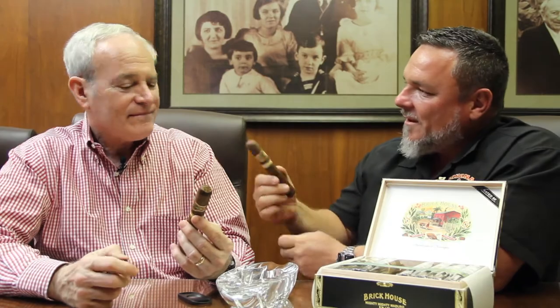Hi, it's Jeff from Corona Cigar and today we're doing a video review on the Brick House Mighty Mighty Maduro. We're here with Bobby Newman at the JC Newman Cigar Factory in the Cigar City of Tampa. Tell us a little bit about the Brick House cigars.